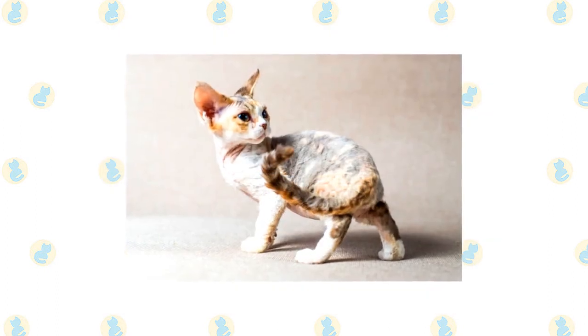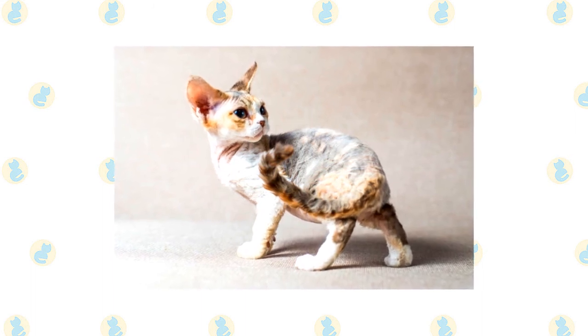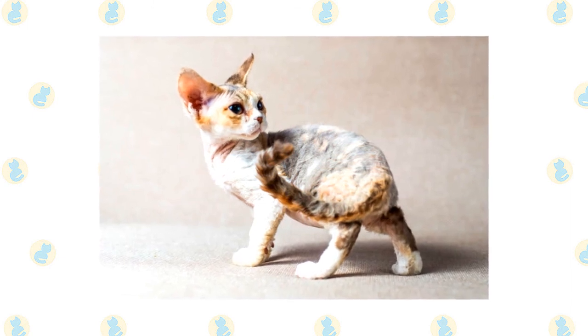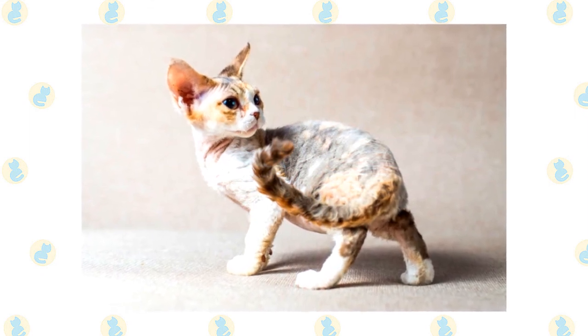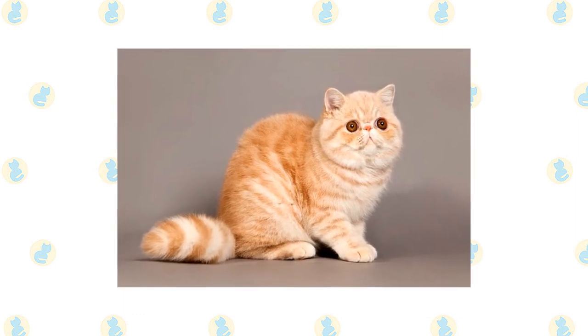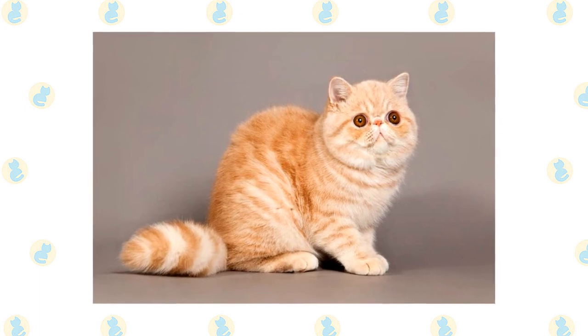The active and social Devon Rex is a perfect choice for families with children and cat-friendly dogs. He will play fetch as well as any retriever, learns tricks easily, and loves the attention he receives from children who treat him politely and with respect. Introduce pets slowly and in controlled circumstances to ensure they get along together. Exotics are adaptable and can do well in homes with children who treat them nicely, and they also get along with cat-friendly dogs.